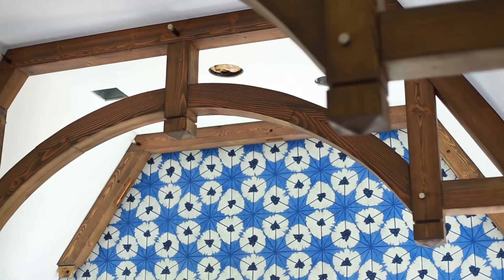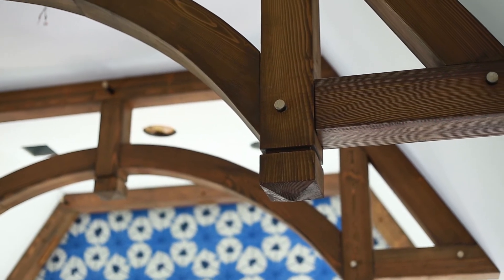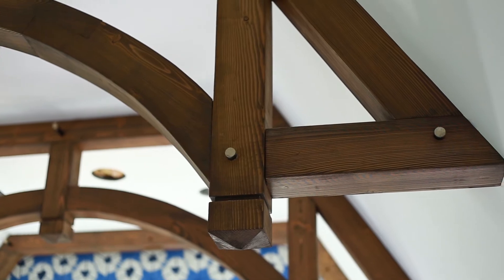The homeowner gave me a picture of some antique beams that she saw in a magazine. With the arches of them, we couldn't use antique lumber so we had to recreate antique lumber. So we had new wood, made the trusses, distressed them, and finished them to look like old.